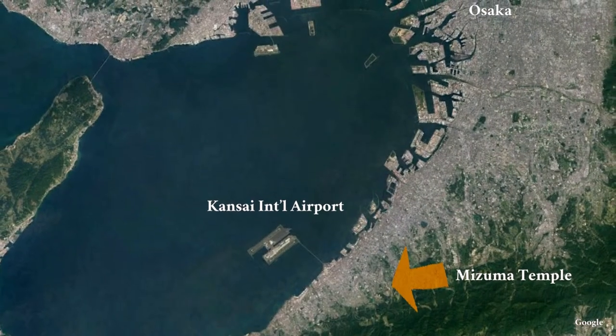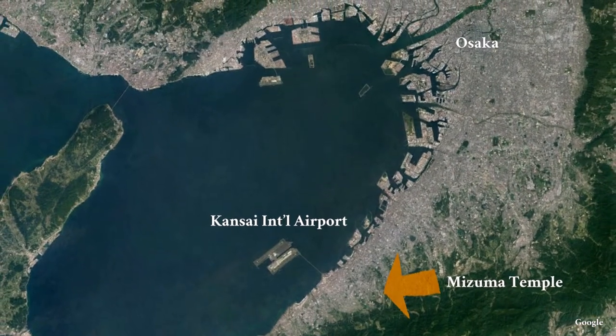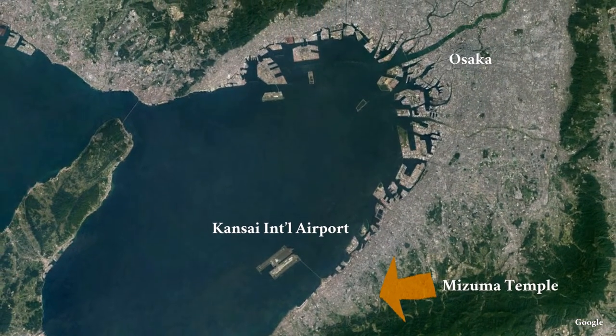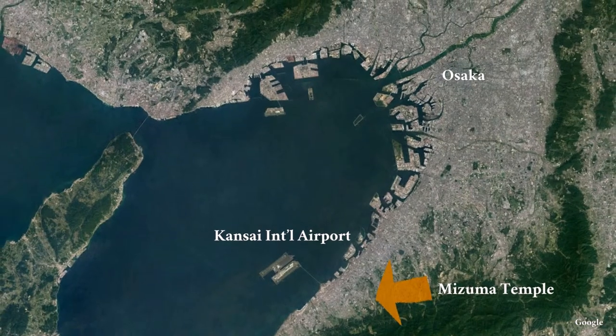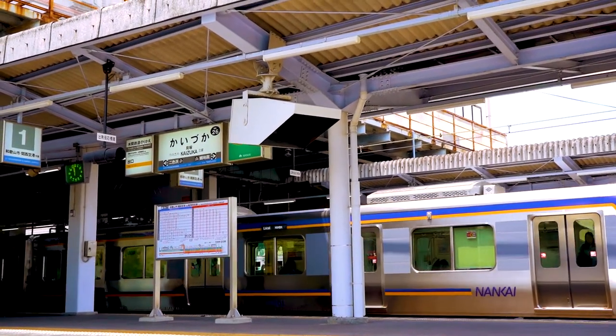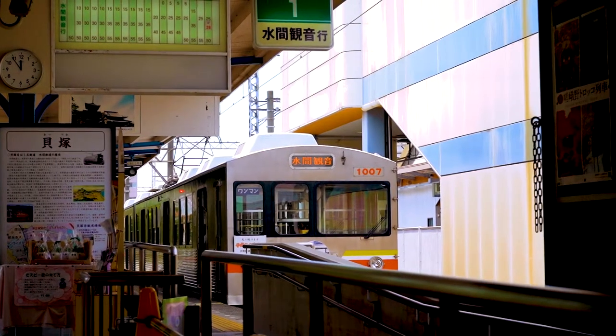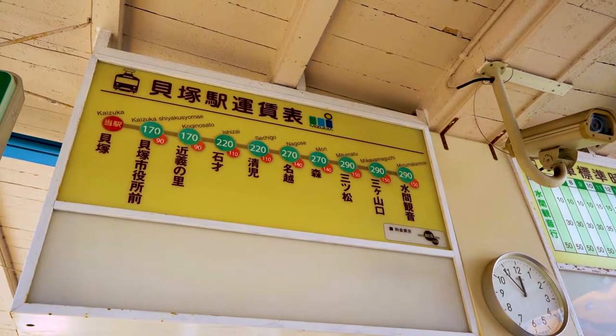If you are in Kansai International Airport and have time like 2 or 3 hours, it would be a good option to go to the nearest local spot — it's Mizuma Temple. Take the Nanka Line to Kaizuka Station from the airport and transfer to the Mizuma Railway. Go to the Mizuma Kano Station; it's the last stop on this very local line.